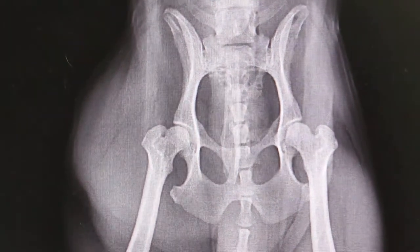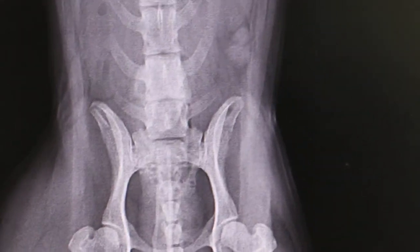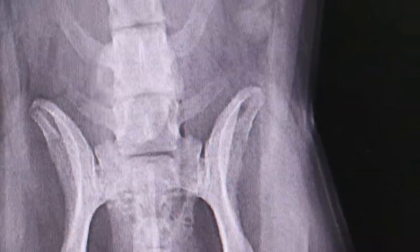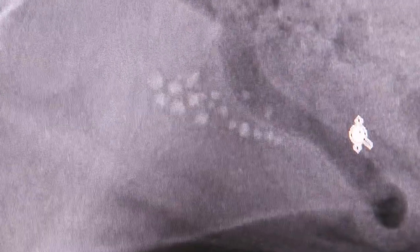It doesn't feel like a perineal hernia because it doesn't reduce. Now the stones — the other stones are harder to see on this view. On this view it's easier to see — over 20.